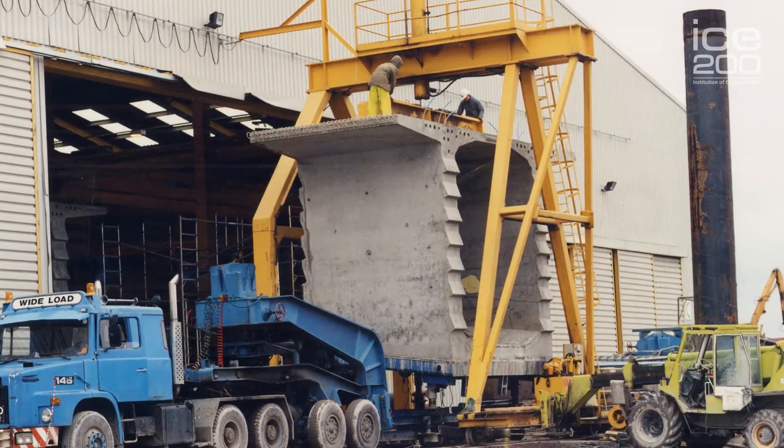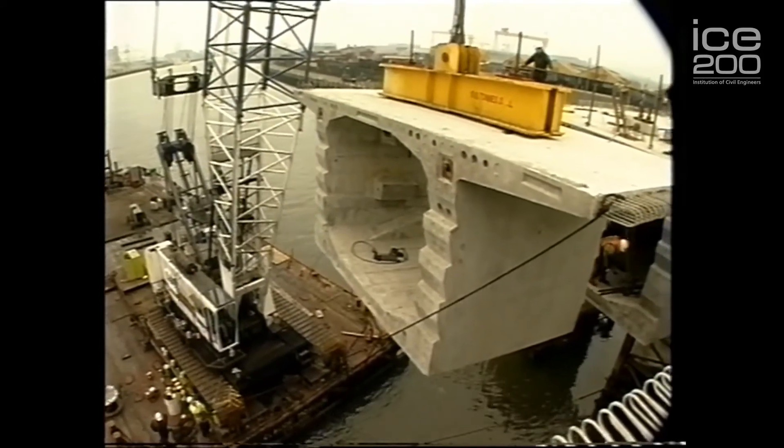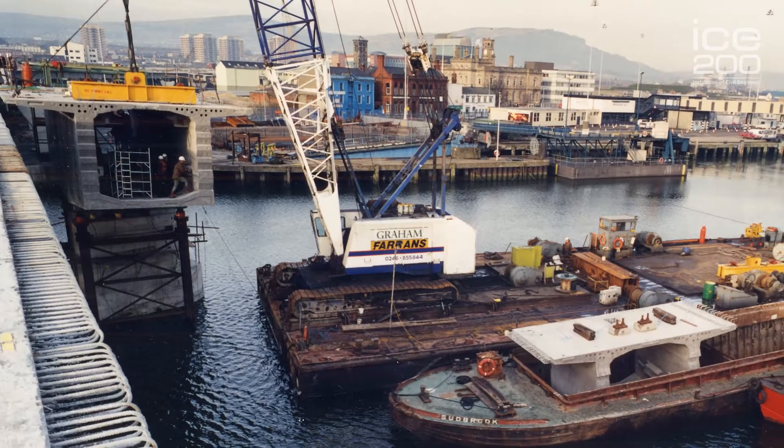Each section weighed between 60 and 100 tons and was lifted into position over the river with a crane located on a floating barge.